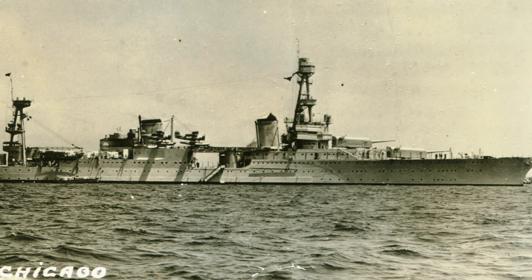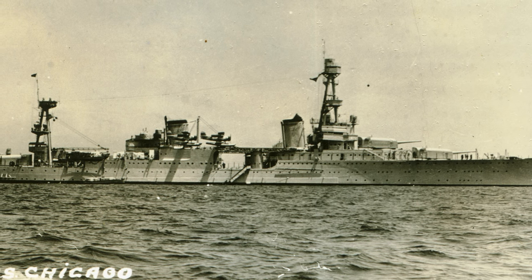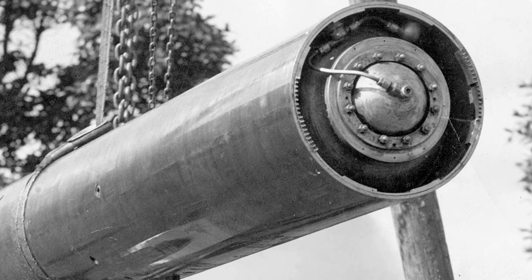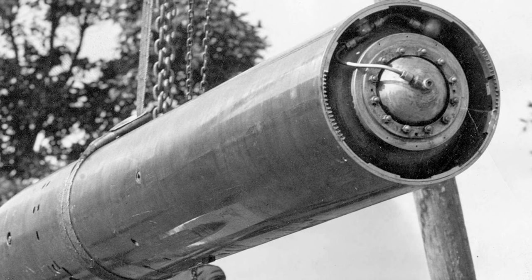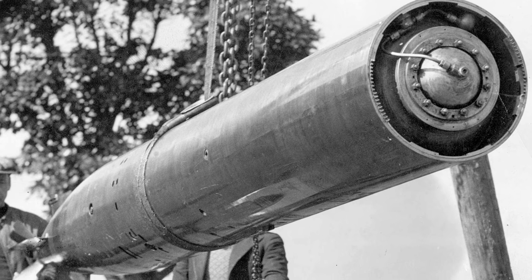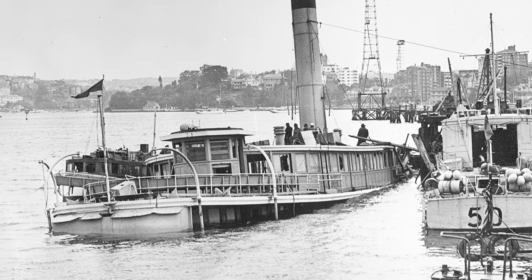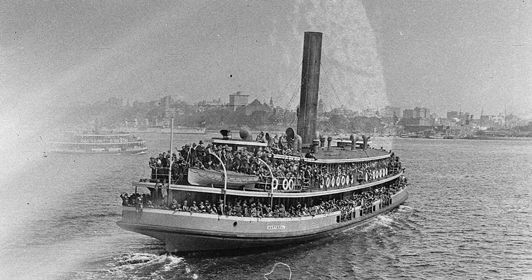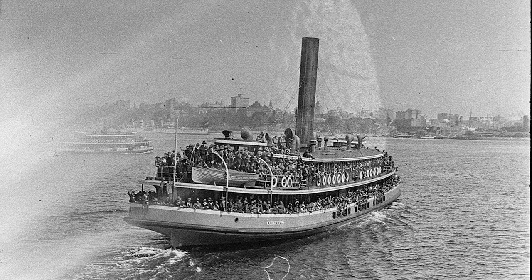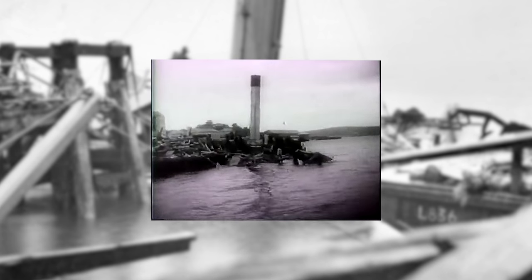USS Chicago, on full alert, was ordered out to sea, but before they could do so they were fired upon. Two torpedoes shot across the harbour from one of the midget submarines. One torpedo ran aground on Garden Island and failed to explode. The other missed USS Chicago and exploded against the harbour wall underneath HMAS Kuttabul — an old ferry that had been repurposed into naval accommodation. The explosion caused catastrophic damage and led to the loss of 21 sailors aboard, 19 of whom were Australian and two were British.